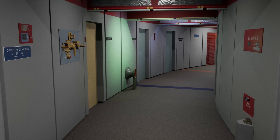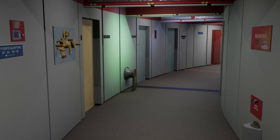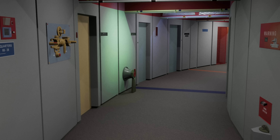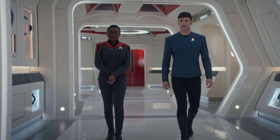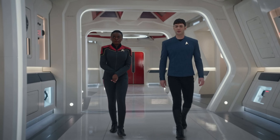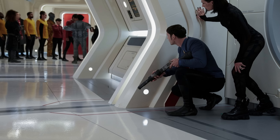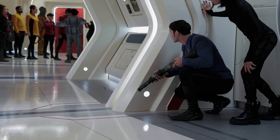It's also worth noting that the budget today is quite a bit higher than it was back then. Clearly then, an updated reinterpretation was always going to happen. The success would lie in the approach to the reimagining. Luckily, Jonathan Lee, the production designer of Strange New Worlds, has not only an appreciation for the original design, but a good understanding of the influences that led to its design in the 1960s.